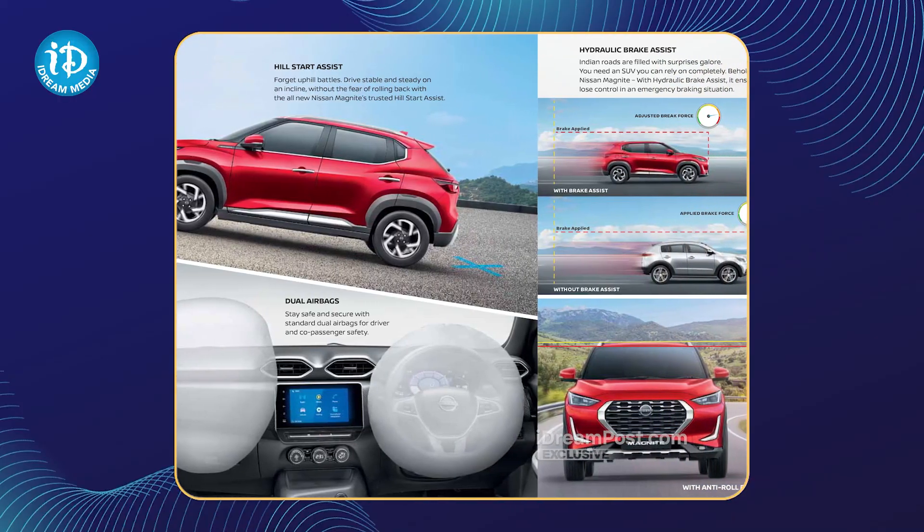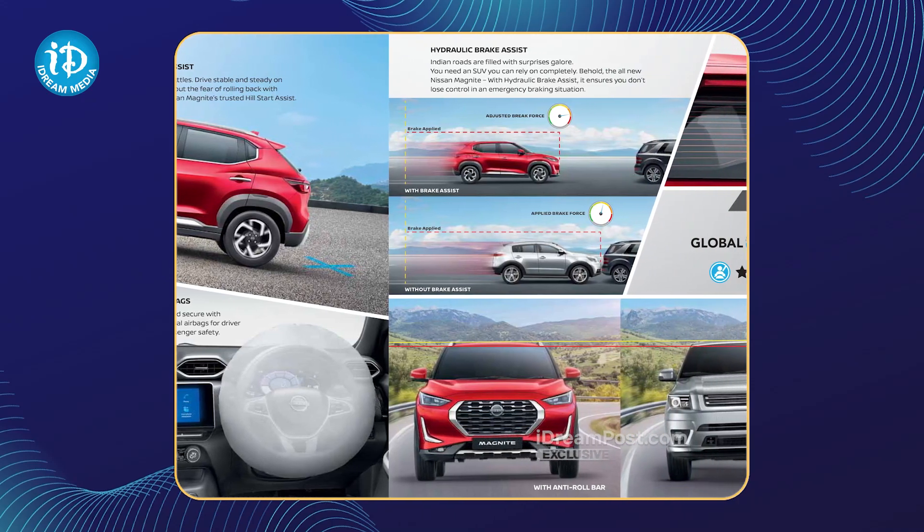This Nissan Magnite has a 4-star rating for crash test, global NCAP rating. You also have a driver and passenger airbag. It has a 4-star rating and safety vision.